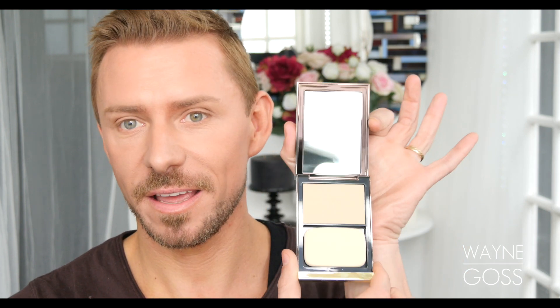Hey everyone, today I'm going to be doing a review for you and giving you my thoughts on the new Tom Ford Powder Foundation — which looks like this! Glorious, isn't it? So I'm going to be giving you my review, my thoughts, application techniques and tips on this product.